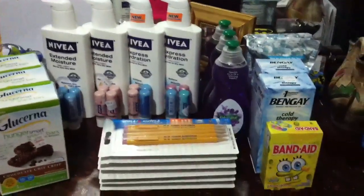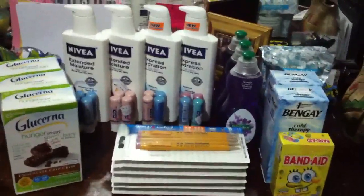Hey guys, I want to share with you my Rite Aid Coupon Haul. Basically, it's just finishing up my deals.